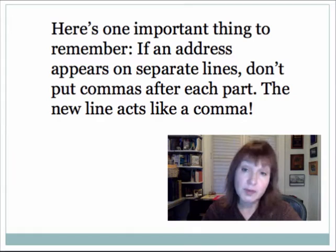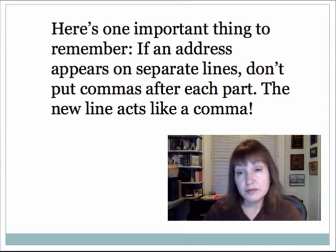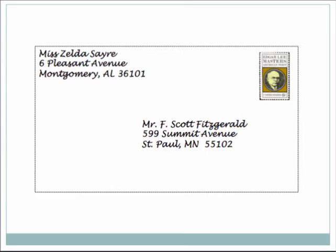Here's one important thing to remember. If an address appears on separate lines like it would on an envelope or in a formal letter, you don't put commas after each part. The new line actually acts like a comma. Here's an example: an imaginary letter from F. Scott Fitzgerald to his future bride, Miss Zelda Sayre.